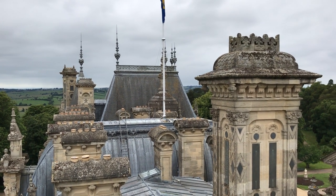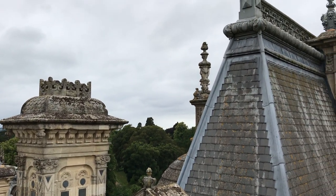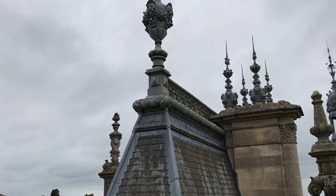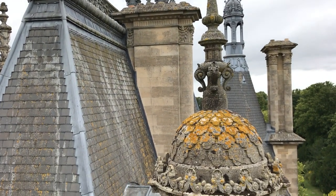This is the roofscape. I'm just going to do a pan round so you can see — it's just amazing, so ornate and beautiful. Look at the lead finials up there. Just panning round.